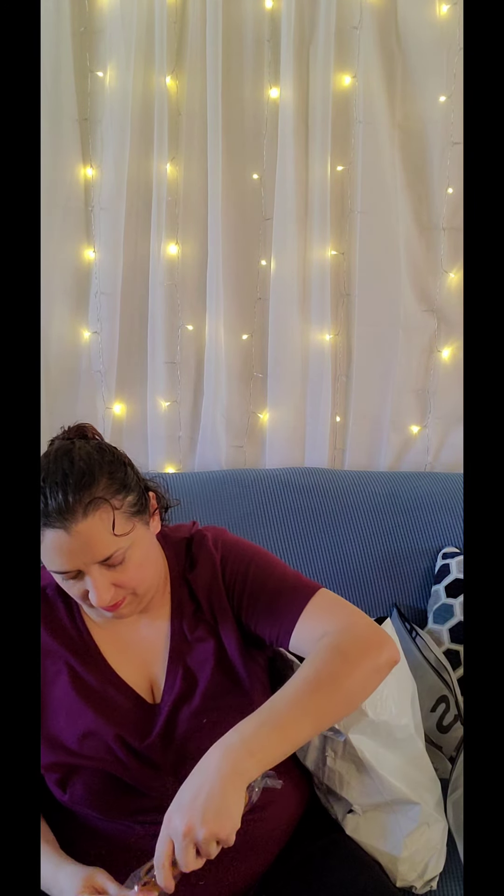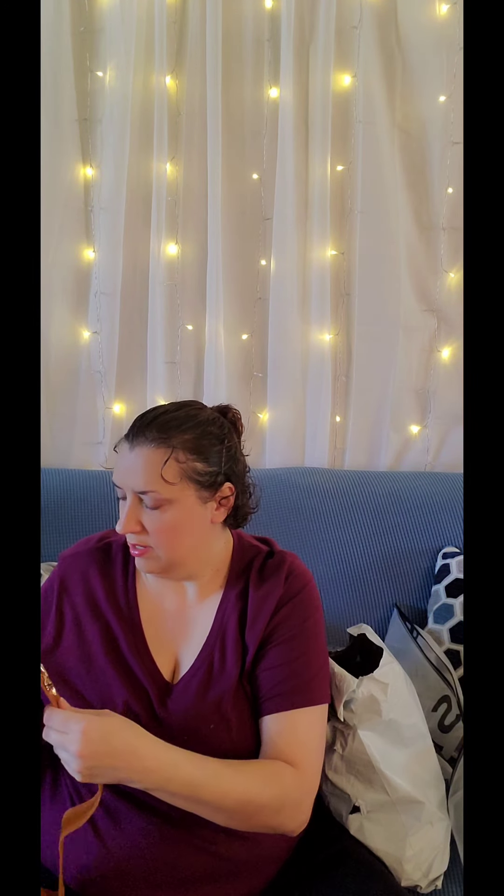I got another belt — this one is also stretchy and it just goes around your waist. It has a metal gold leaf design and it's a beautiful brown, almost an orangey-brown color on the belt part. I think that'll look really nice with some of my outfits.